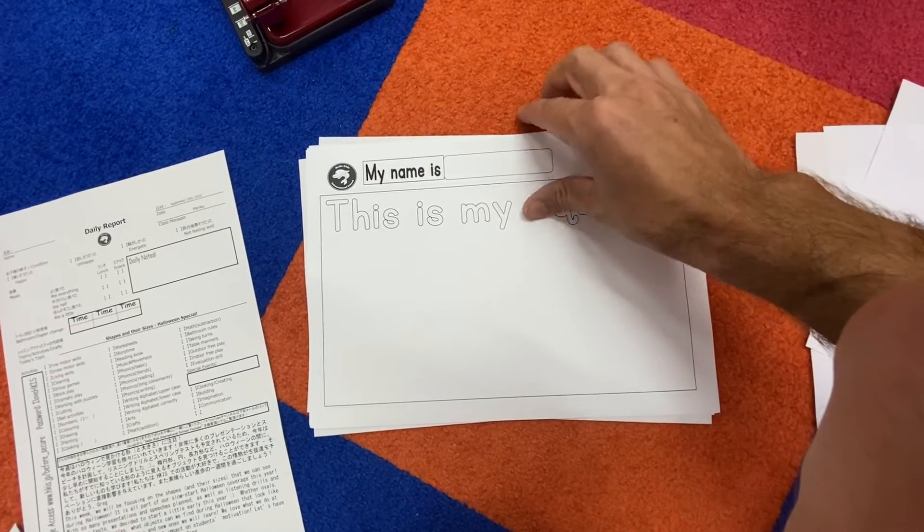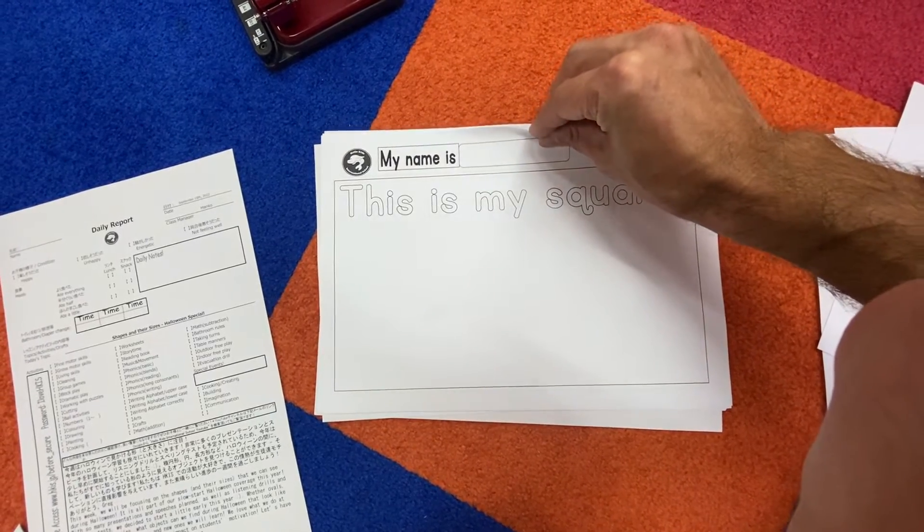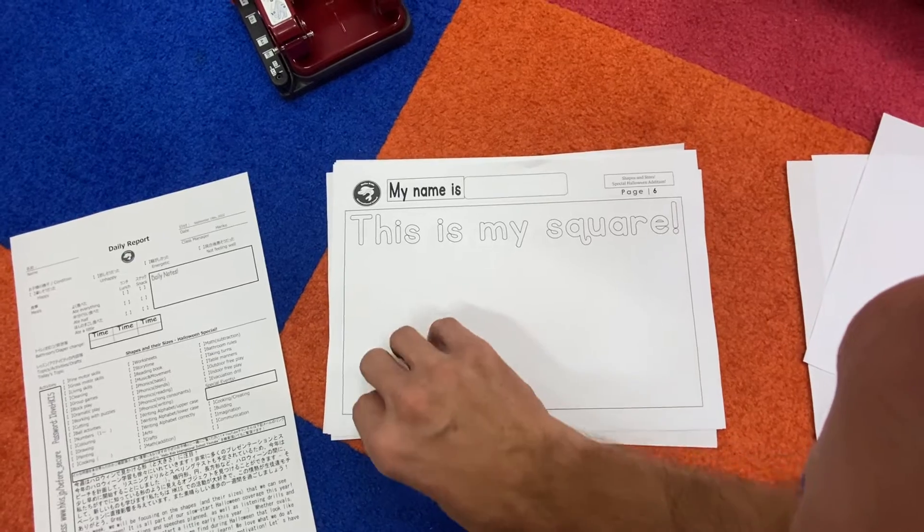Here we go — this is number six. This is my square. Draw a picture of a square in there. Nice, you guys, nice!